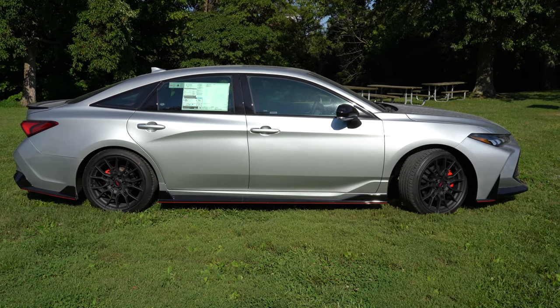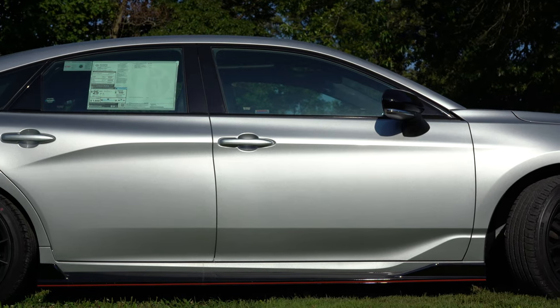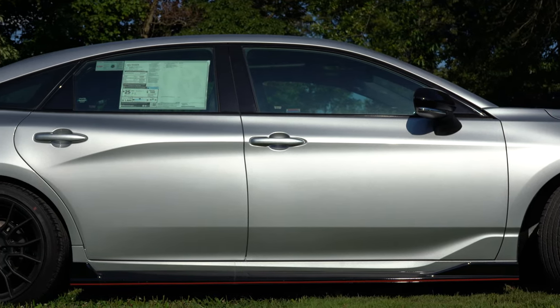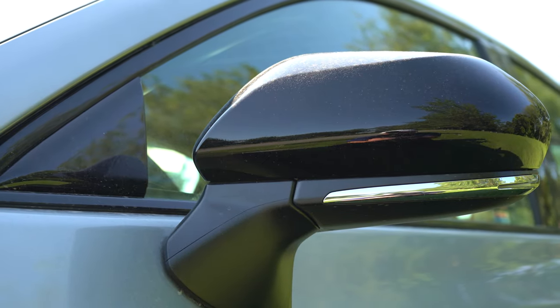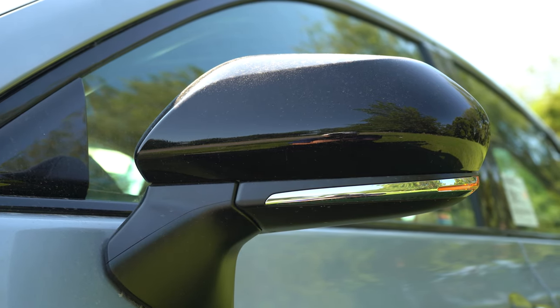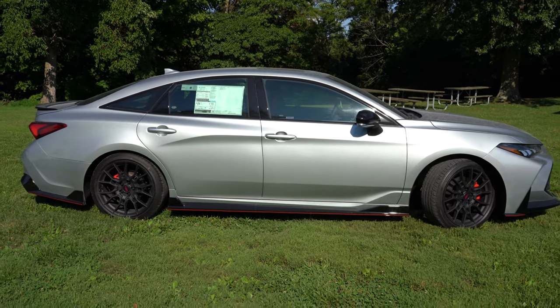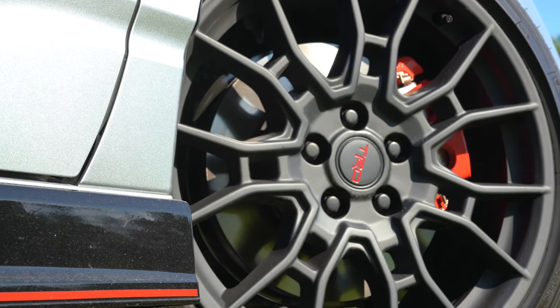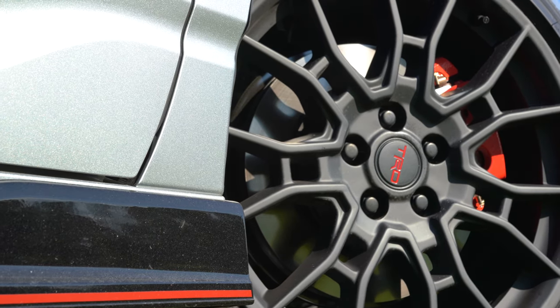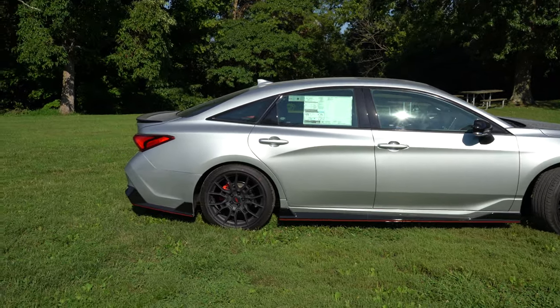Moving to the side, the most noticeable difference from the standard Avalon is the TRD side skirts with red accents that tie in with the front lip and continue to the rear. Piano black window surrounds and piano black heated power-adjustable side mirrors with integrated turn signals come standard. The wheel setup is one of my favorite parts — 19-inch TRD matte black alloy wheels with a multi-spoke design and a TRD red emblem in the center cap. They look absolutely amazing.